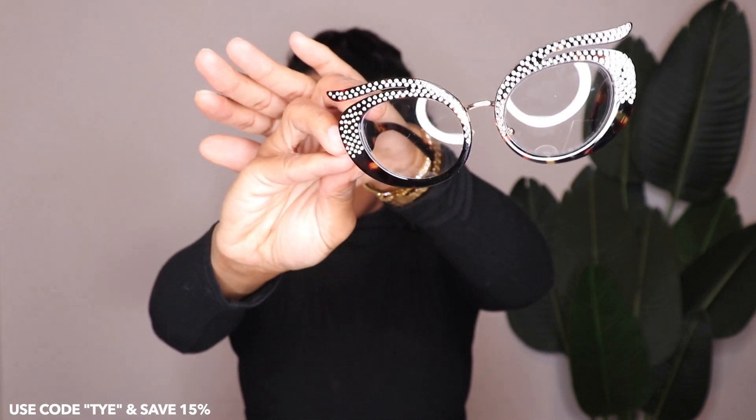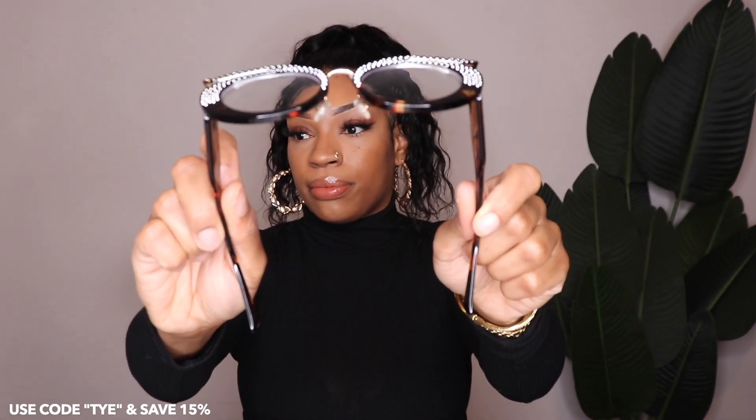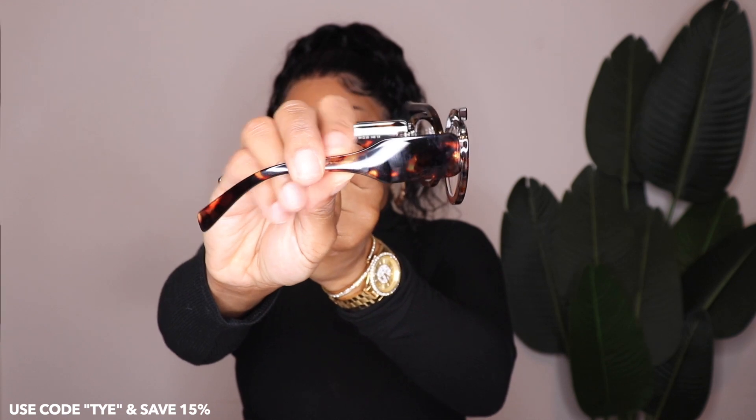Each pair of glasses will also come with a sleeve as well as a cleaning cloth to clean your lenses, so keep that in mind.